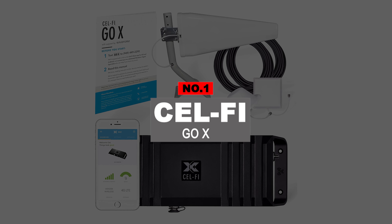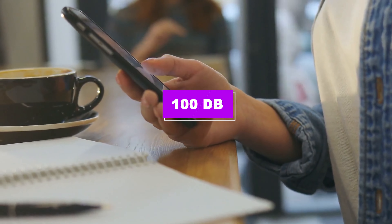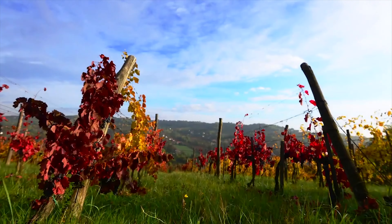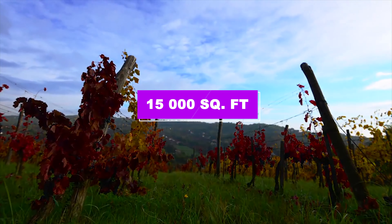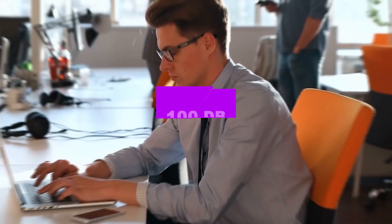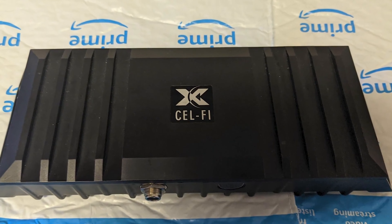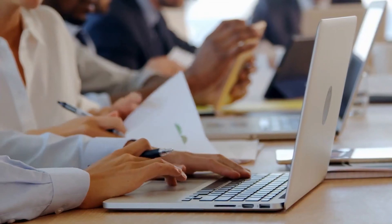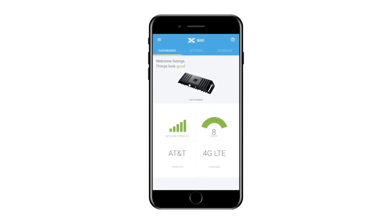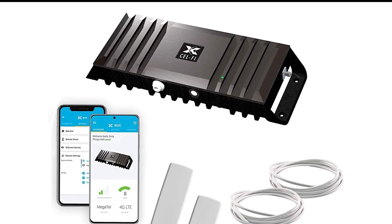Number 1: CellFi GoX. The CellFi GoX is one of the most powerful signal boosters on this list, packing a whopping 100 decibel max, equaling serious gains in cell phone reception in your home or office. It can cover approximately 15,000 square feet, making it perfect for big homes or small offices. The GoX achieves its 100 decibel power by focusing on a single carrier — you can choose which one you need, but you can switch them on the fly if you change carriers. You can also add an additional antenna for extra coverage, and the GoX comes with protection against shock damage. It's not cheap, pushing the $1,000 mark, but if you need maximum power, this is it.